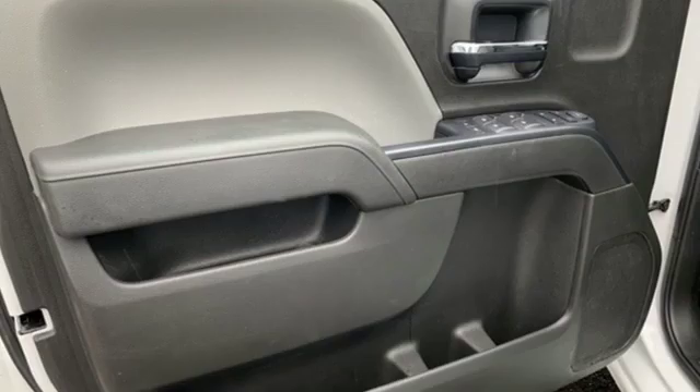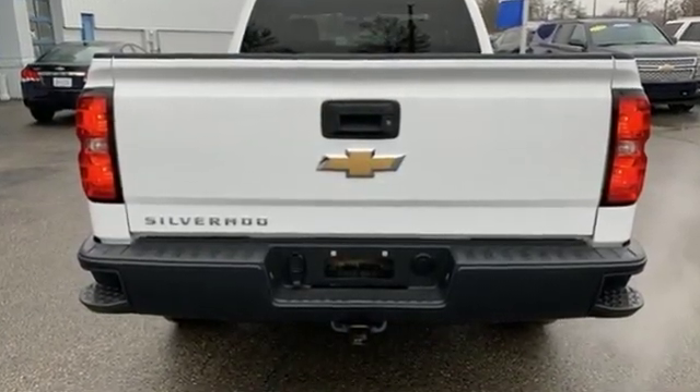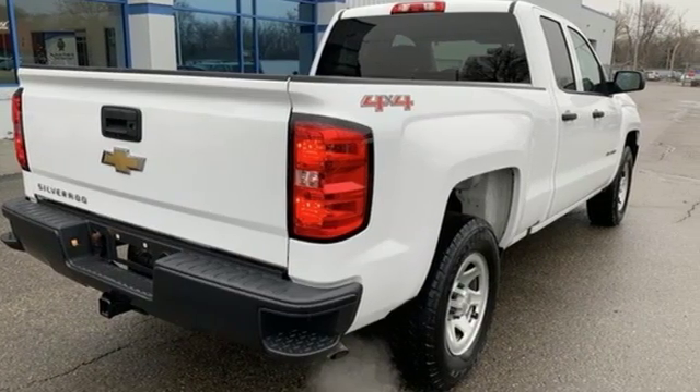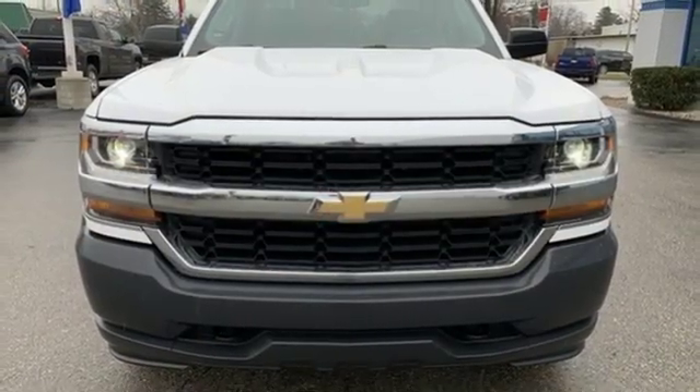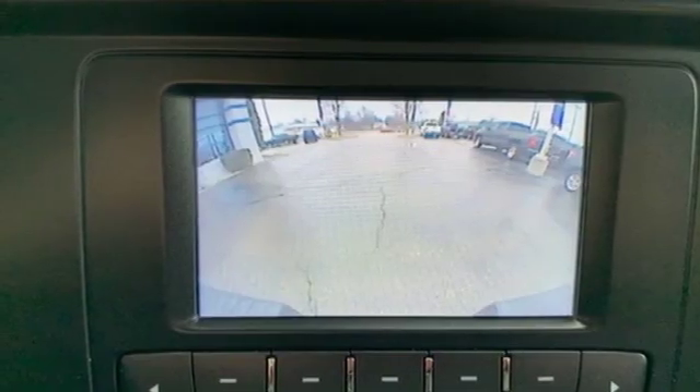Features include external memory control, power heated mirrors, manual tilting steering column, AC power outlet, air conditioning, V6 engine, trailer hitch receiver, gas pressurized shocks, and automatic transmission.